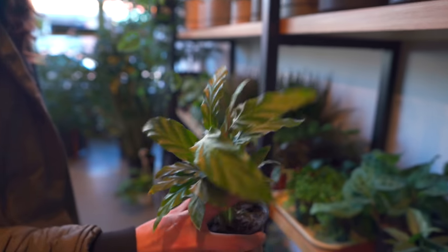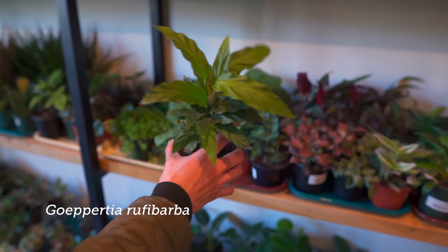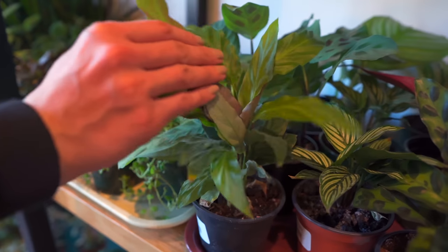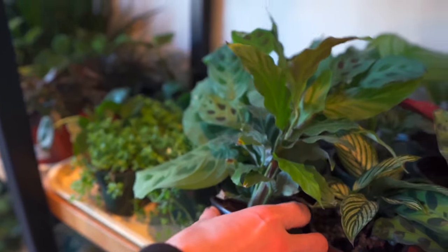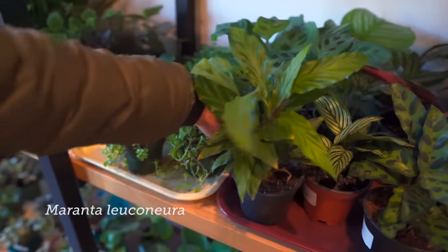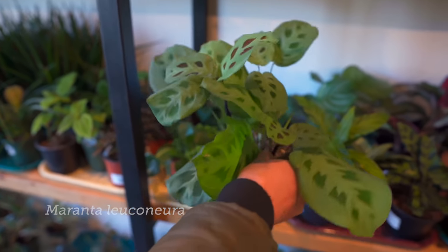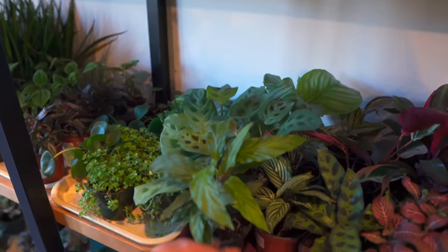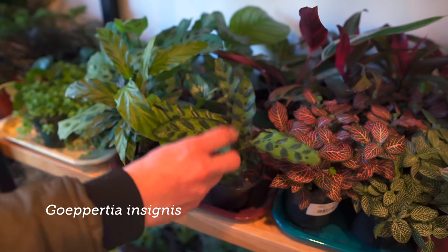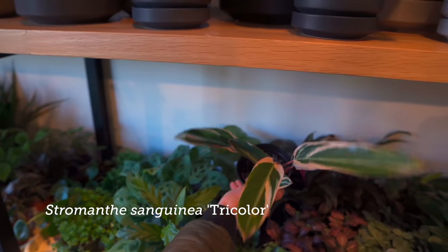Here's another one — they usually call this Calathea rufobarba, but I think it's a Goeppertia now. They have these fuzzy leaves with purple on the underside. It feels like little kitties, and they get yellow flowers at the base of the plant. Obviously this one's not in flower, but it's a cute one. And then of course you have the Marantas in the back, which are in the same family. So you have a Maranta, you have a Goeppertia, also a Goeppertia right here — I think Goeppertia insignis. And then you have a Stromanthe. These are all in the same family.